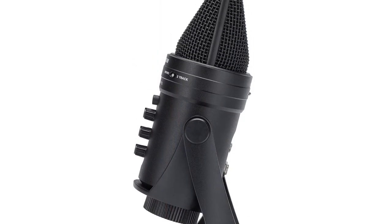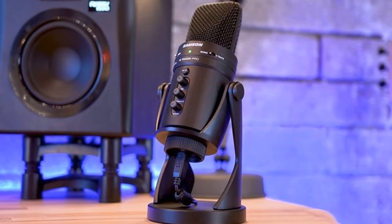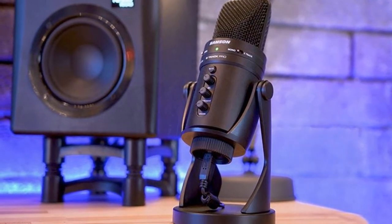It is ideal for podcasting, YouTube performances, gaming, streaming, and music recording. Engineers of any skill level can easily use this package on a variety of projects, and it's ready to use right out of the box.